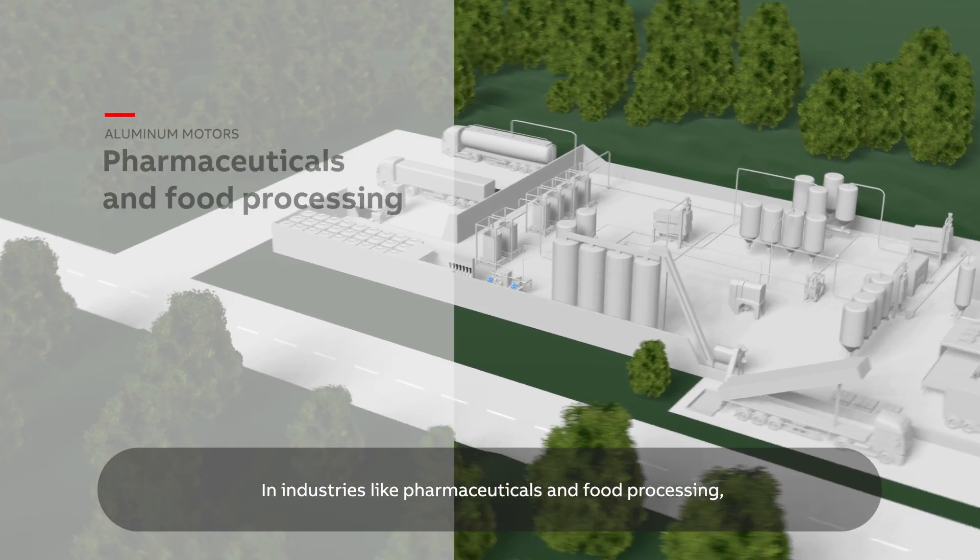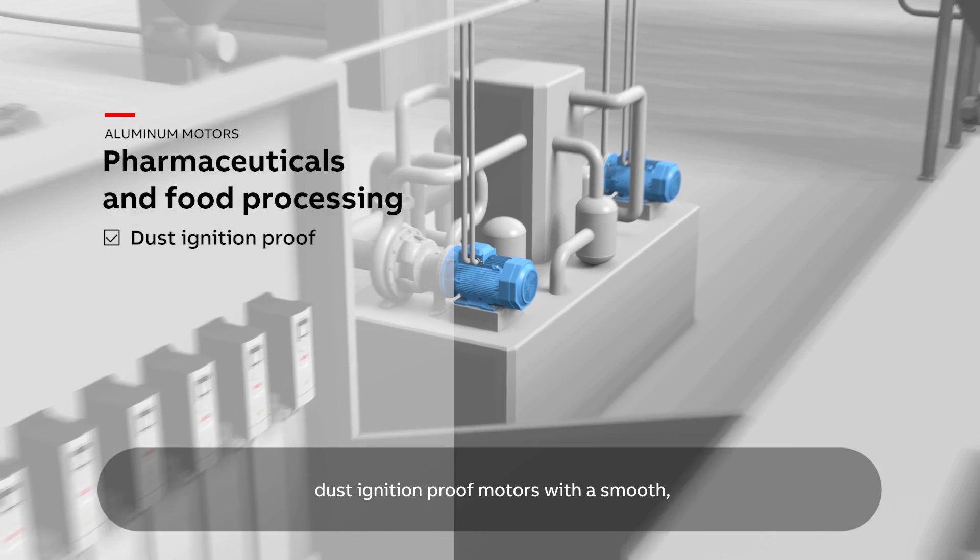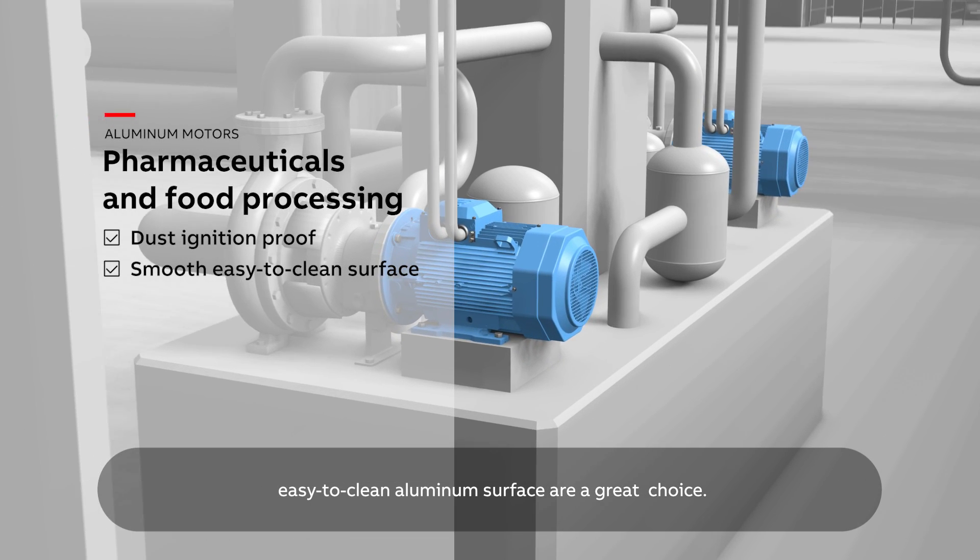In industries like pharmaceuticals and food processing, dust ignition-proof motors with a smooth, easy-to-clean aluminum surface are a great choice.